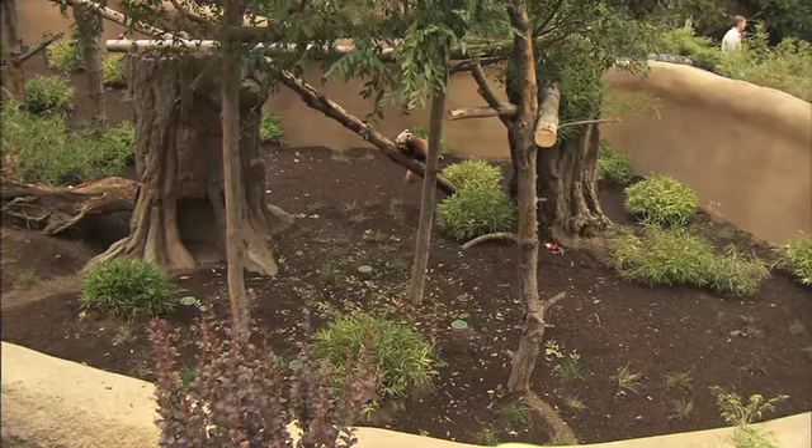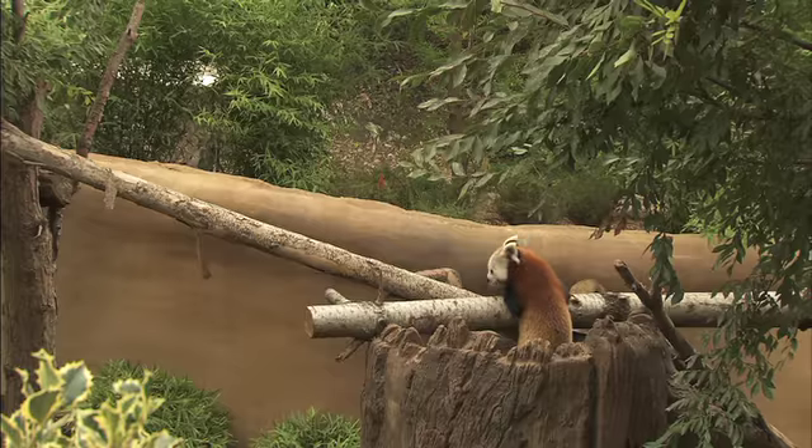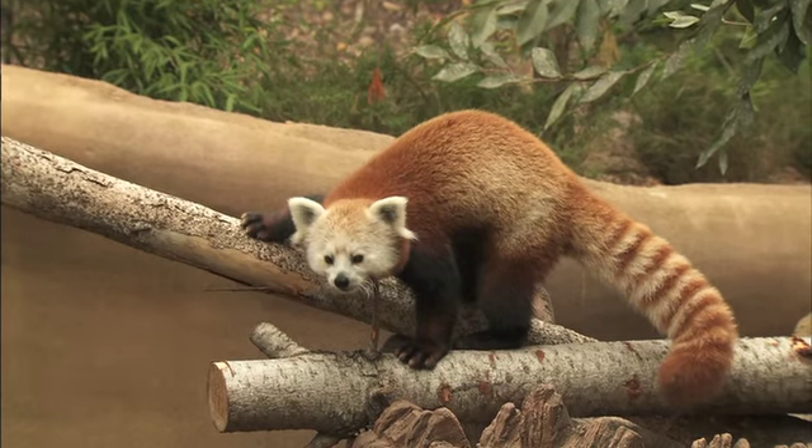Red pandas are a very threatened species. There are a lot of conservation efforts, and the San Diego Zoo is supporting wild conservation efforts for red pandas as well as breeding them in captivity.